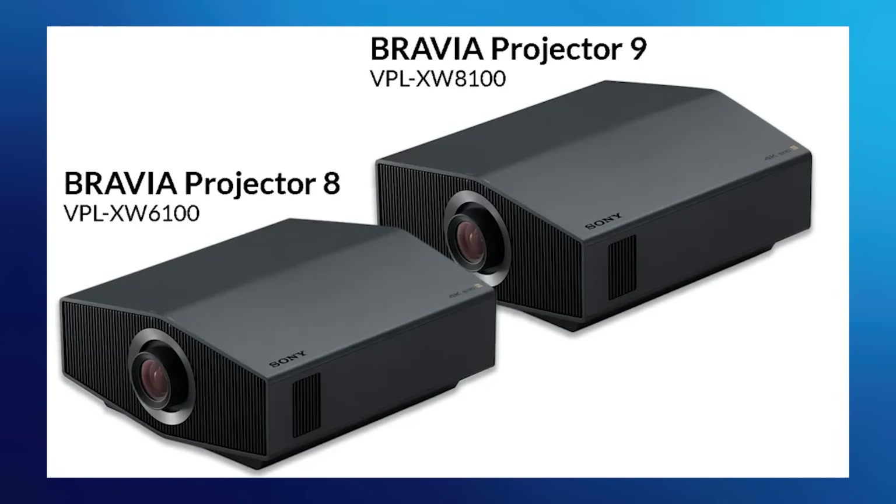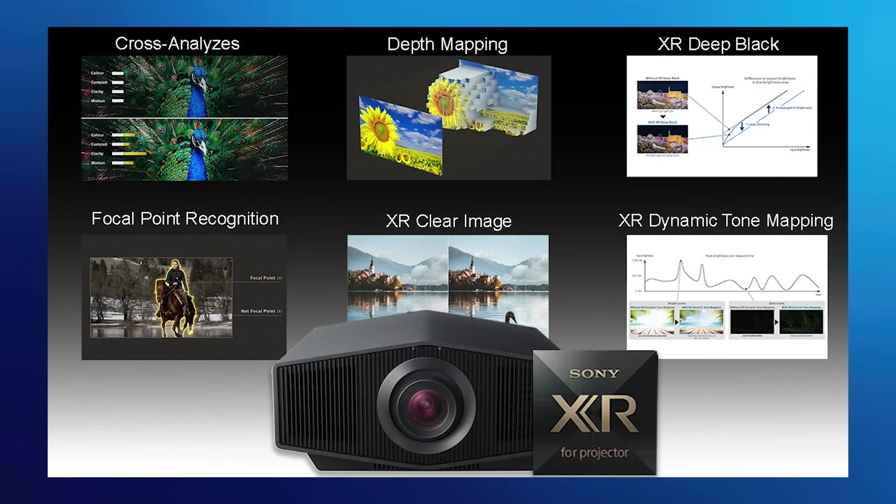First and foremost, on paper this is a bump of about 10% in brightness, going from 2000 lumens up to 2200. On paper you're going 10% — what's this all about? But the real difference is combining that brightness boost with our new processing. Last year at CEDIA you got to see the new Bravia projector 8 and Bravia projector 9, where we introduced our XR processor for projector — taking our flagship-level TV processing and adapting it to the specific challenges of projection.